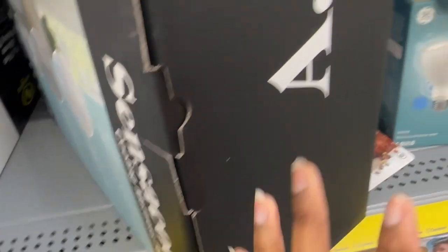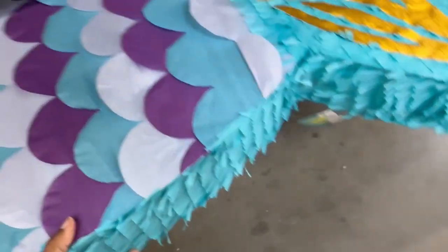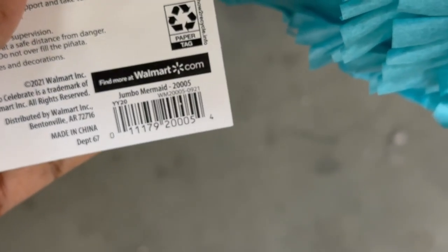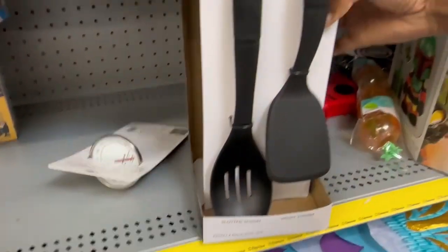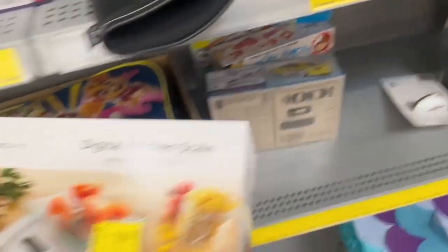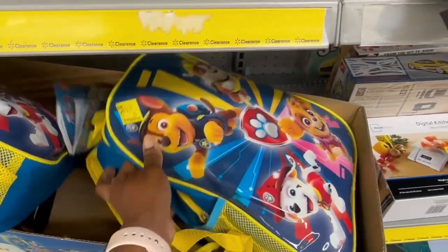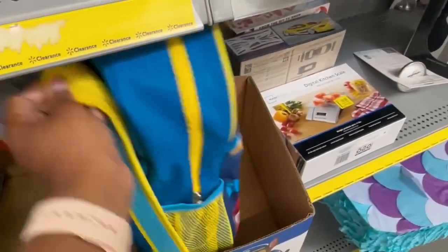And then we have this big pinata down here for $21. We have this KitchenAid four-piece tool set for $17.50, and then we have this kitchen scale by Mainstays for $19.50.